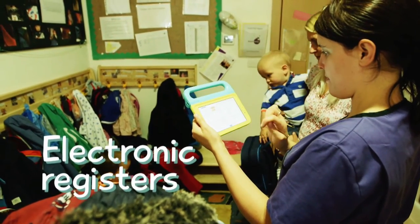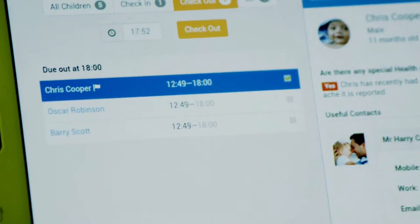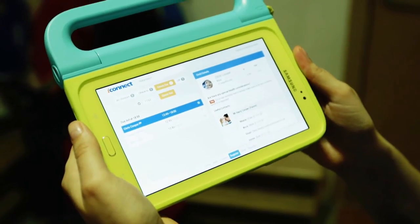We use iConnect for registering the children — to sign them in and out — so it gives you a specific time of when the child has entered nursery and when the child has left. It also gives you an update of how many children you are due in.